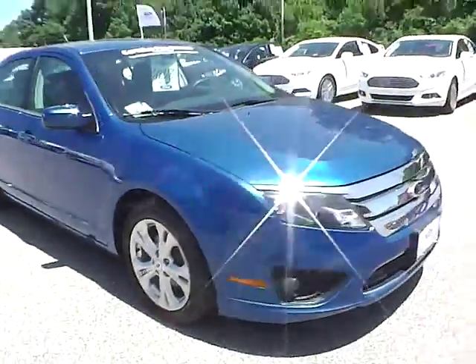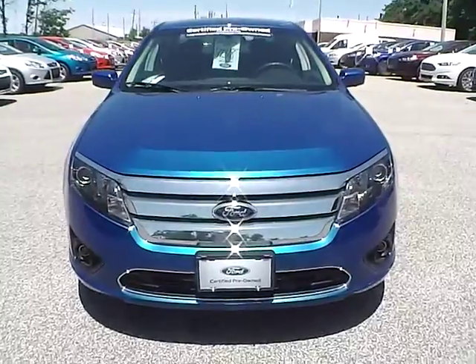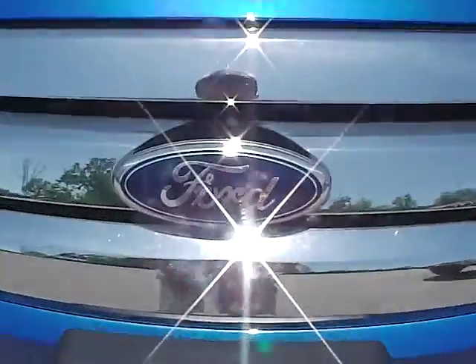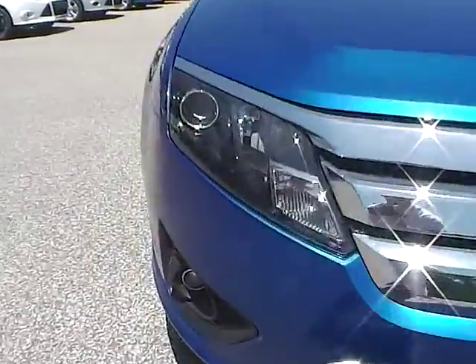Going around to the front of the vehicle, we have the Ford badge in the grille and fog lights.